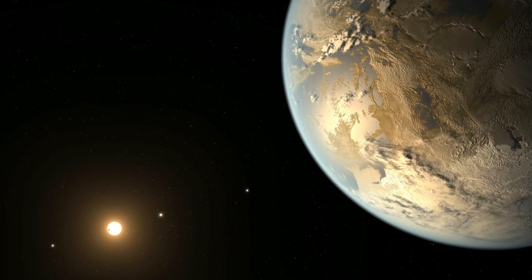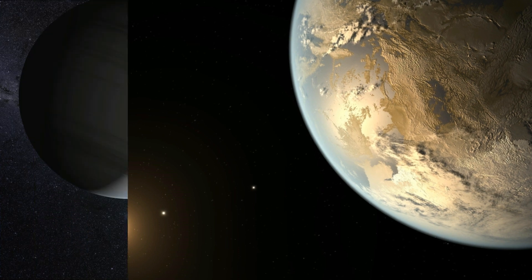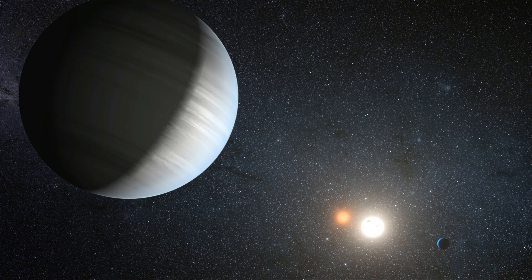The Kepler Space Telescope launched in 2009, representing a major breakthrough in the search for Earth-sized planets outside of our solar system that may be in or near the habitable zone of their star. Just last summer, astronomers revealed they'd discovered 197 new planet candidates, and confirmed 104 planets through the Kepler mission.